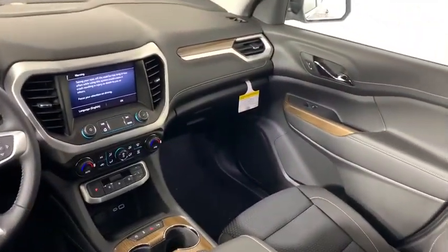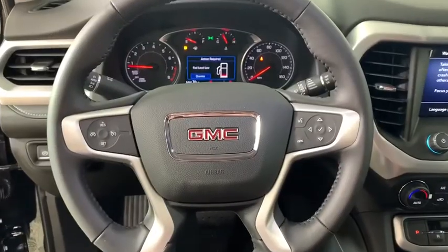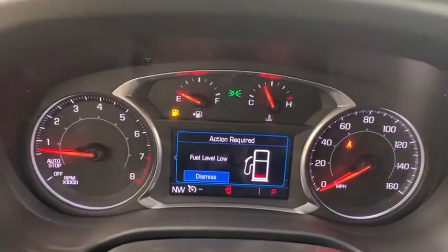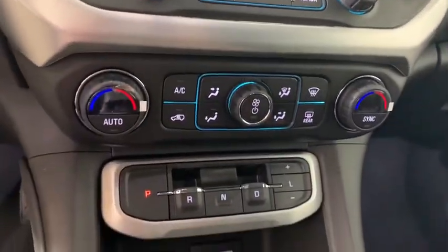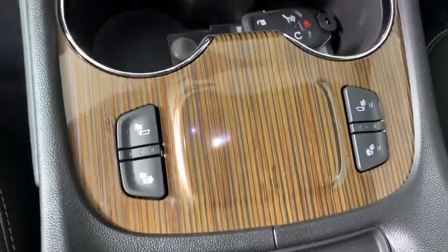Heated front driver and passenger seats, power windows, trip computer, rear window defroster, compass, electronic stability control, remote keyless entry, brake assist, auxiliary power outlet, overhead console, tachometer.